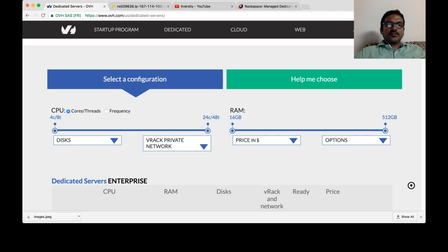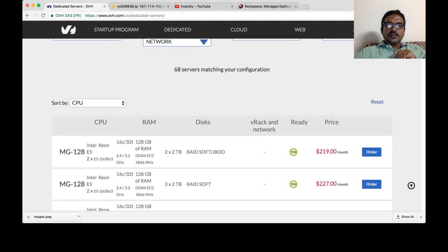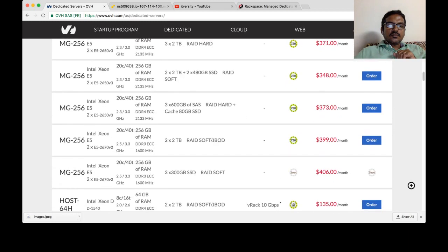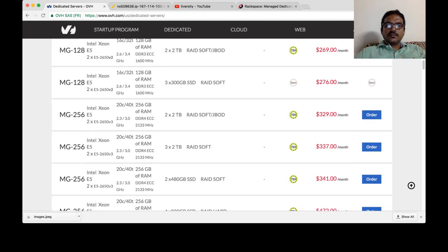Each CPU has 2 cores, so it can go up to 48 cores or 48 threads. From a memory perspective, it starts from 16 GB and can go up to 512 GB. For example, if you are looking for 8 CPUs, 16 threads and 64 GB RAM, you can choose from here and it will give you the price. This 64 GB machine with 8 CPUs and 16 threads is $135, and you get 2x2 TB storage for $135 per month.